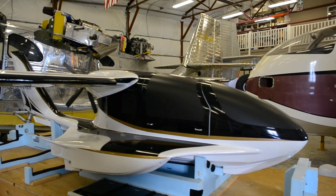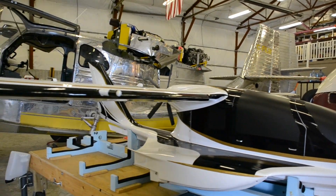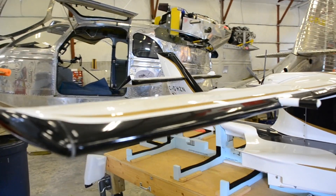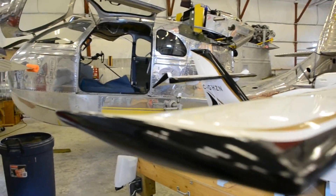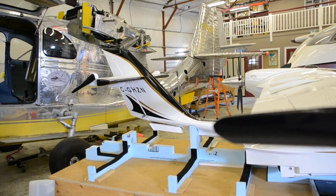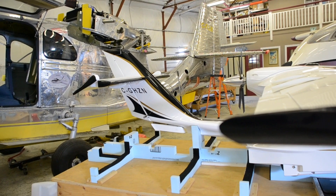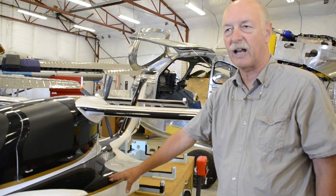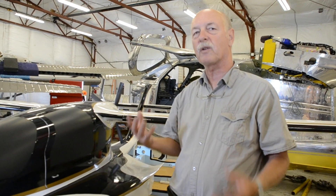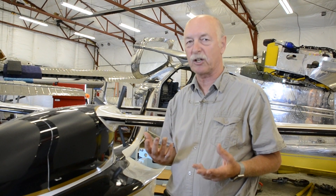There are two separate features that are really unique in this airplane. One is the platform. The number one issue with amphibious airplanes is if you accidentally land them in the water with the wheels down — and people do that, we're humans, we make mistakes. With the wheels down, the airplane will instantly go upside down, which is very hard on the airplane and very hard on the people. This airplane has been designed with a unique landing gear that we've applied for a patent on, so that if you land it in the water with the wheels down, it will not go upside down.